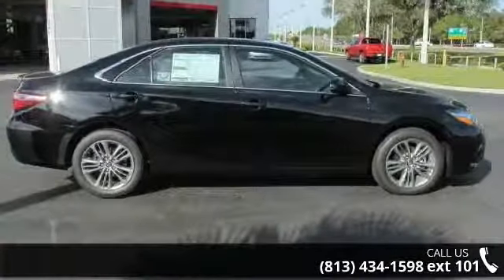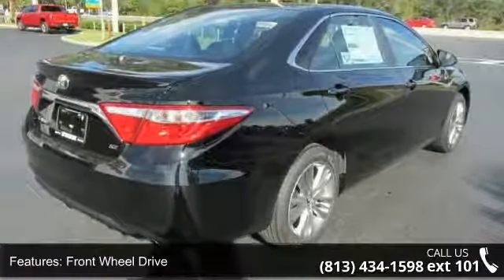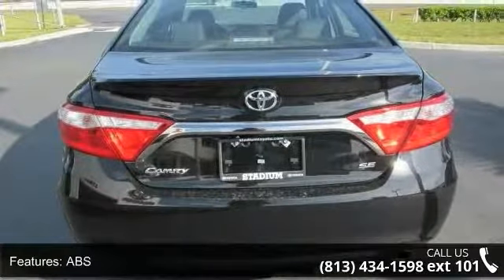Enjoy these notable features: front wheel drive, power steering, ABS, four-wheel disc brakes, brake assist, aluminum wheels, rear defrost, rear spoiler, daytime running lights, and automatic headlights.